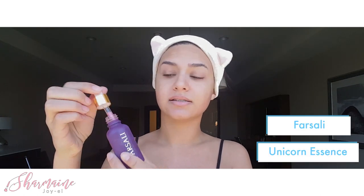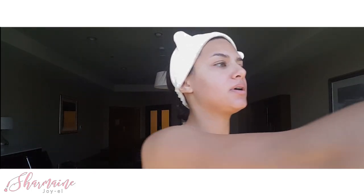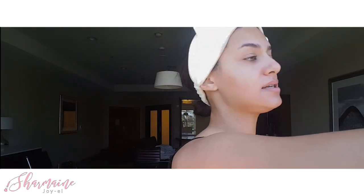So I've already cleaned and packed my face, but I'm now gonna use the Farsali Unicorn Essence on my skin. I use it mostly for the antioxidant. I don't really use it for the makeup primer, but I have noticed that when I do use it, my face tends to break out a little bit less after applying my makeup.